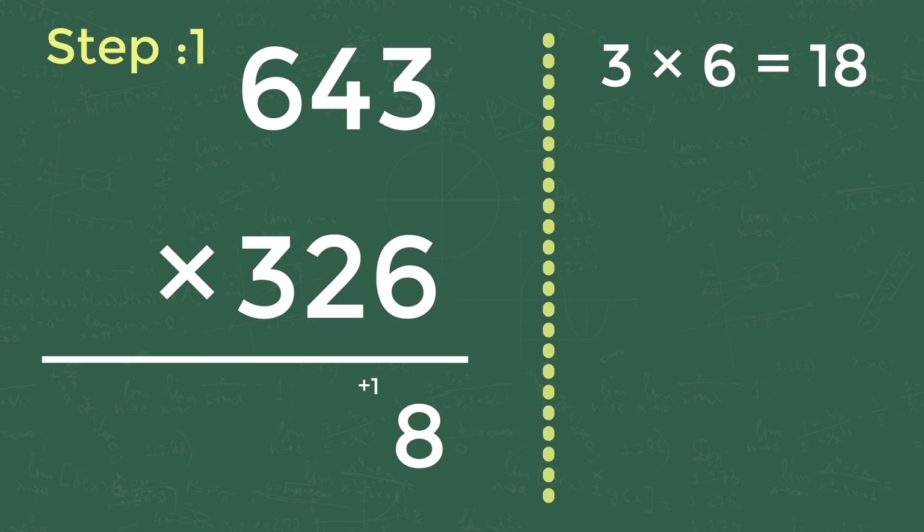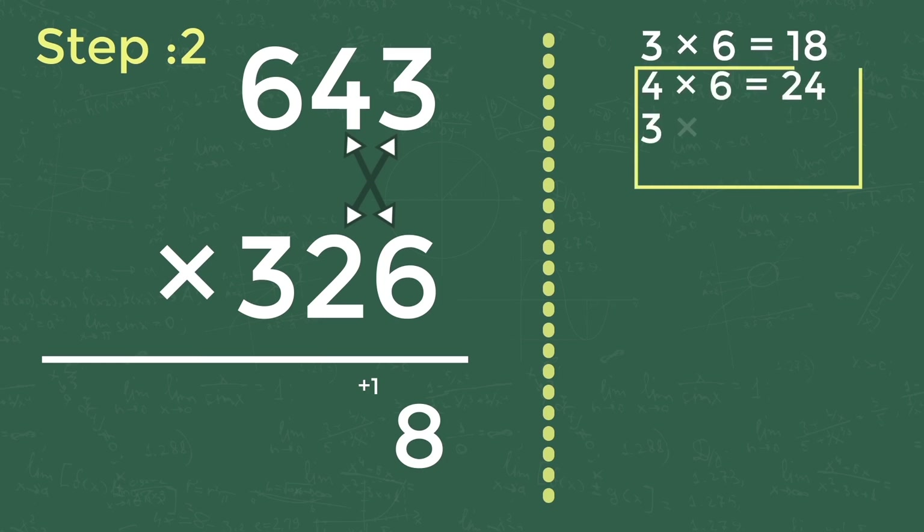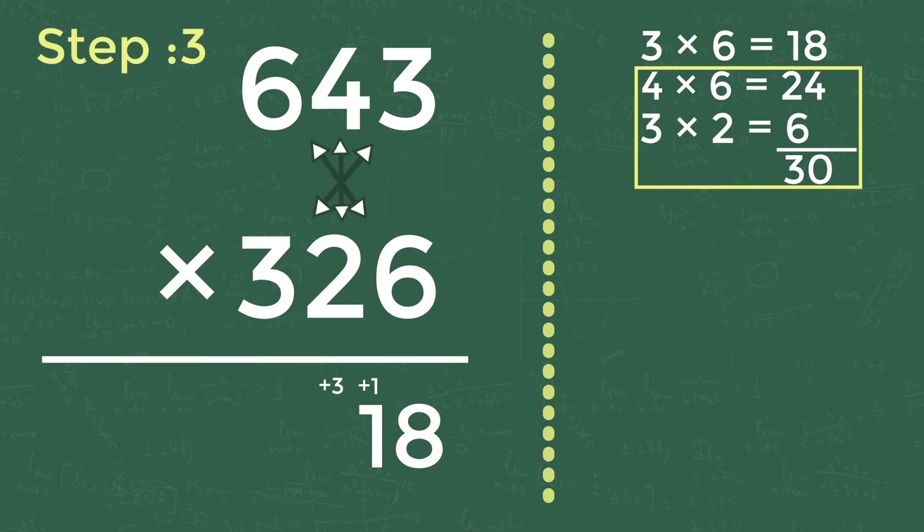Step two: cross multiplication of first two digits of both numbers and add them. That is 4 into 6 equals 24, and 3 into 2 equals 6. Adding 24 and 6 gives 30, and adding the carry-forwarded 1 gives 31. Write 1 in the answer and carry forward 3 to the next digit, as shown here.